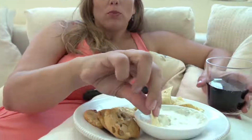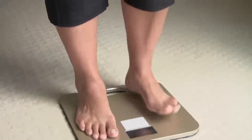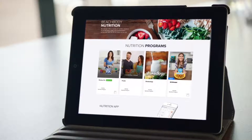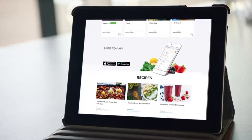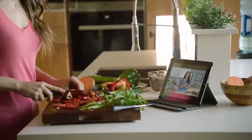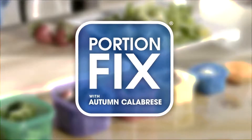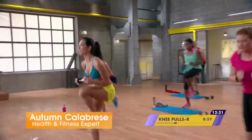Do you wish you could keep enjoying the foods you love, but feel completely out of control every time you step on the scale? Well, Beachbody On Demand is adding new nutrition programs that are going to help you get control of your eating once and for all, including an entire step-by-step video tutorial approach to Portion Fix by health and fitness expert Autumn Calabrese.